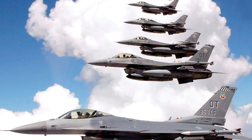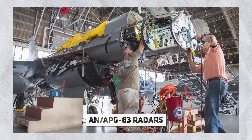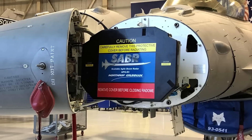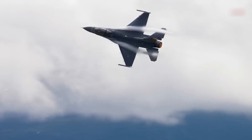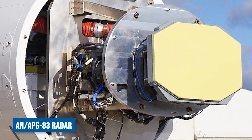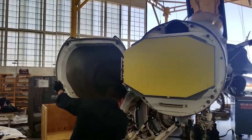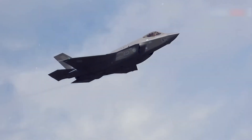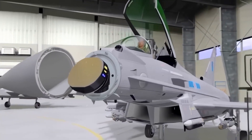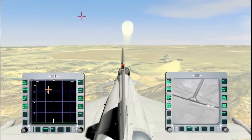Evolution of this process moved a considerable step forward when a facility in Baltimore completed the AN-APG-83 scalable agile beam radar installation into nose cones of 72 National Guard F-16 C's and D's. The new AN-APG-83 radar marks a significant advance in technology for the platform, taking advantage of 85% of the capabilities of the advanced APG-81 radar as used in the latest F-35 stealth fighters. The APG-83 is geared towards cost-effectiveness and compatibility with the F-16, so this upgrade maintains its superiority.